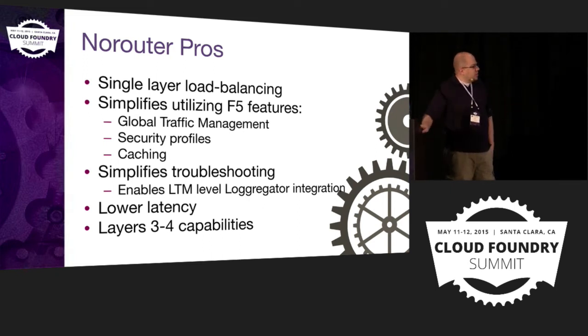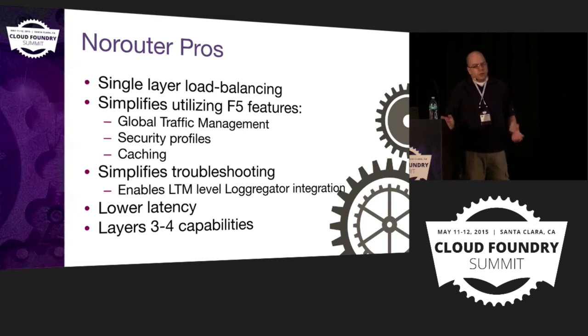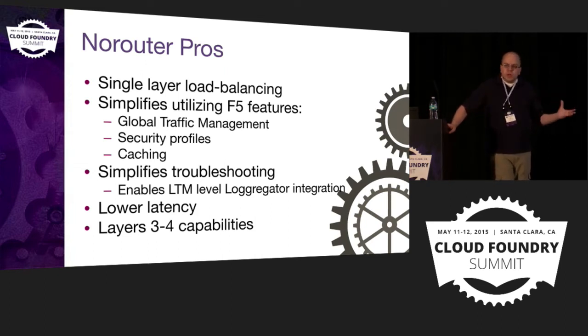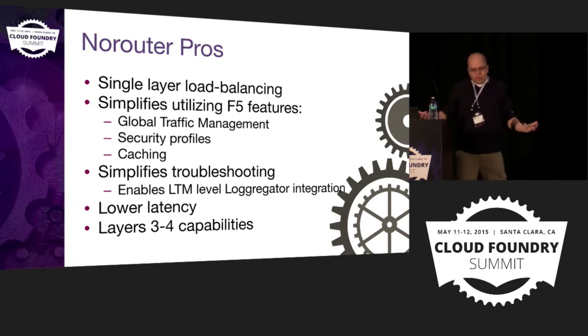It simplifies troubleshooting and there's much lower latency when you only have one hop — the LTM is a lot faster than the GoRouter at forwarding requests; that's what it's built for. There's also been a lot of talk at Summit about adding support for generic TCP routing into Cloud Foundry applications, and with NoRouter we can do that today — we just create a virtual IP on an NoRouter-managed pool on the LTM and do TCP instead of HTTP, which gives us a lot of flexibility.